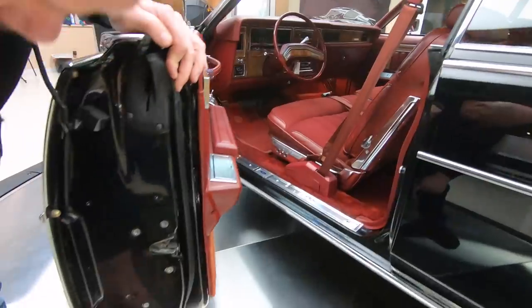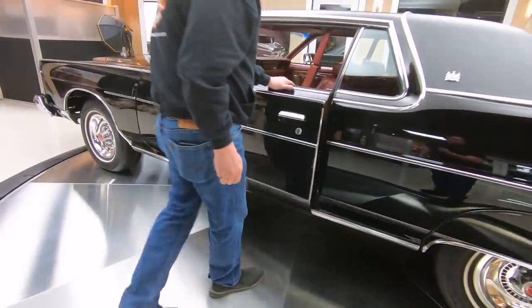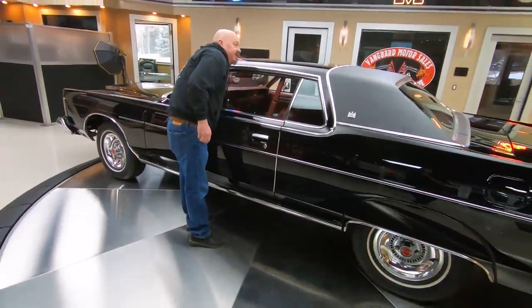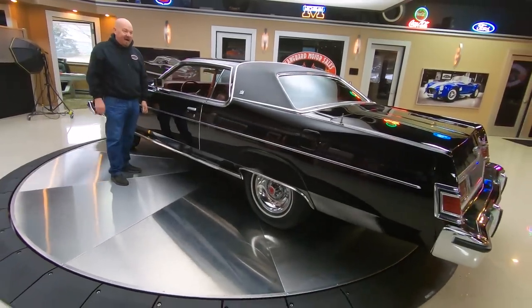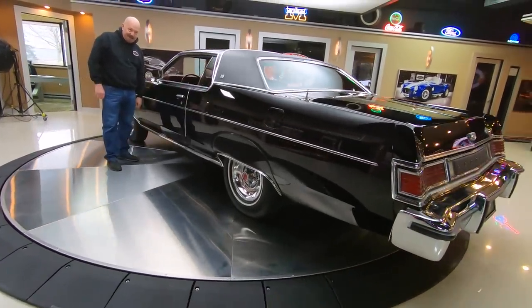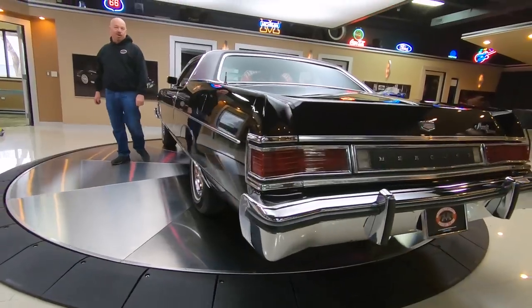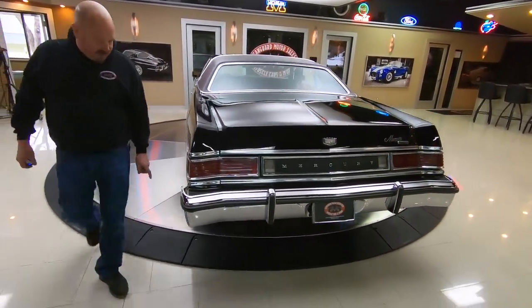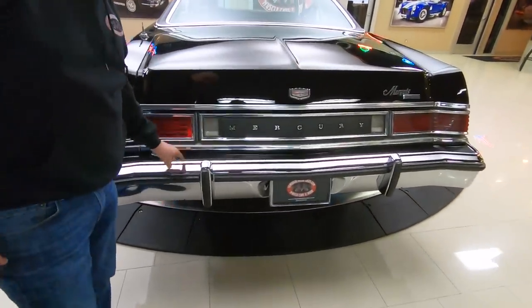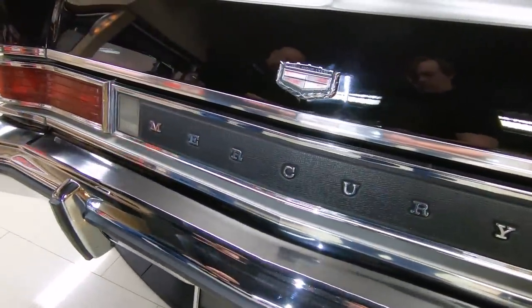Look at these door jambs. This car was definitely kept indoors its entire life. We're going to flip it around here so you can take a good look at it. Look down the side of this long black beauty, man. You want to talk about beautiful? This is one gorgeous car. Look at the chrome on that back bumper. Look at the finish on everything — you can tell she lived indoors her entire life.